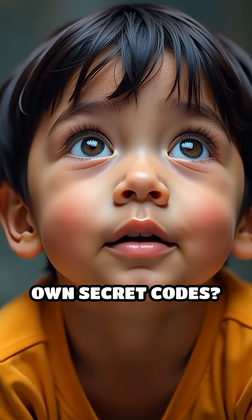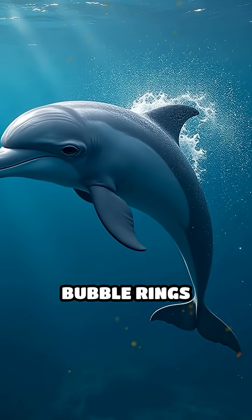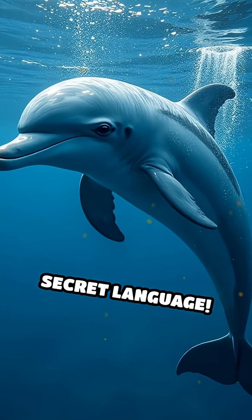Have you ever wondered if animals have their own secret codes? Here's a mind-blowing fact. Dolphins create intricate bubble rings underwater, and these aren't just for fun. They might be a form of secret language.